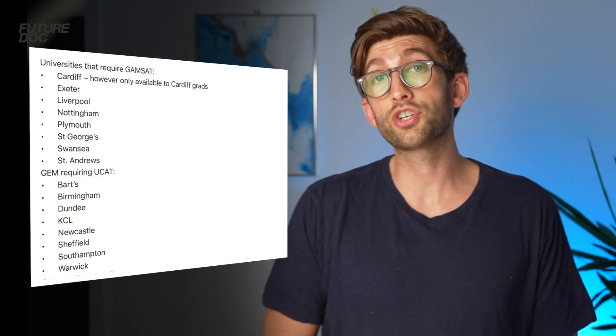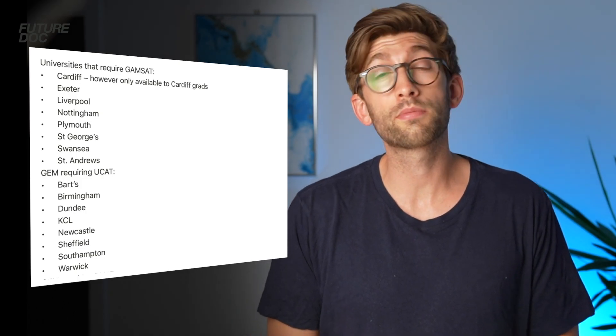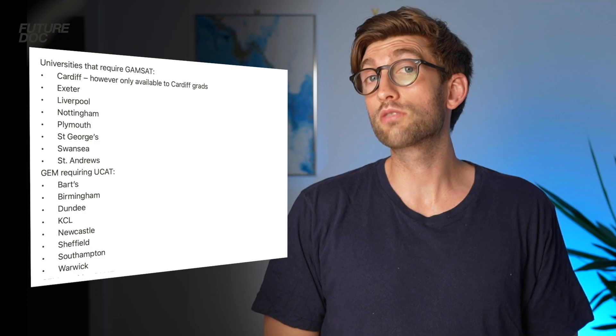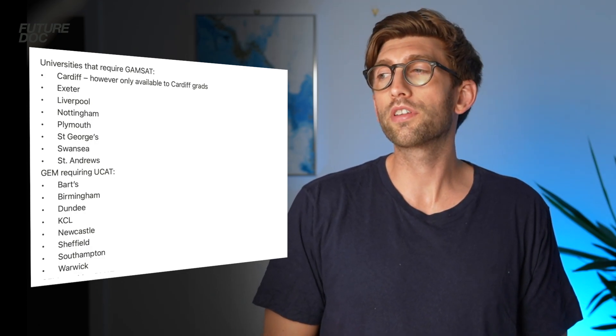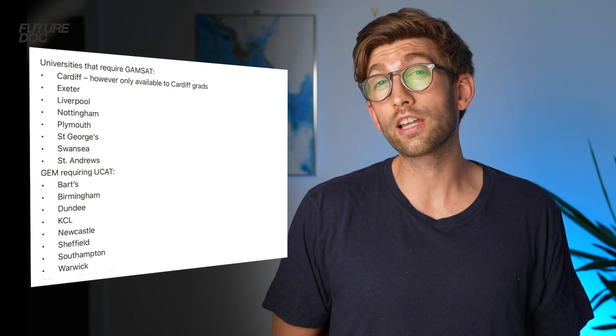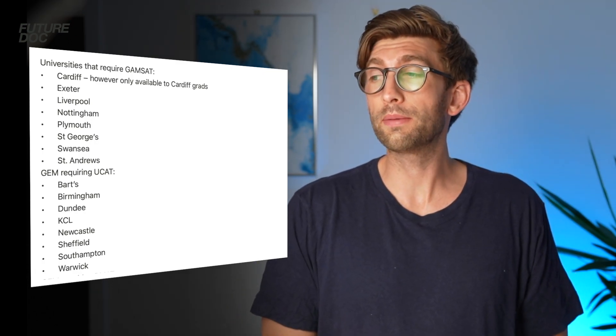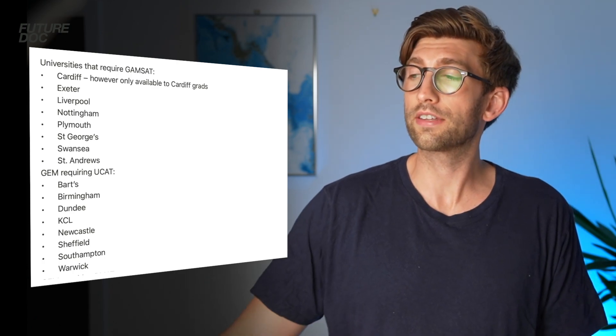Universities offering GEM are roughly split down the middle in terms of whether they require the GAMSAT, which is an Australian exam. The universities requiring the GAMSAT are Cardiff University — though this GEM course is only available to previous Cardiff graduates — Exeter, Liverpool, Nottingham, Plymouth, St George's, Swansea, and St Andrews.